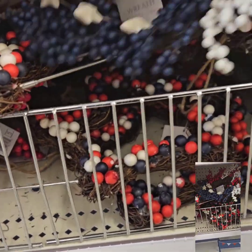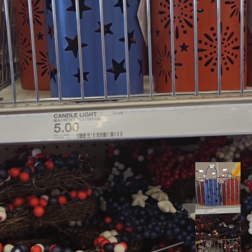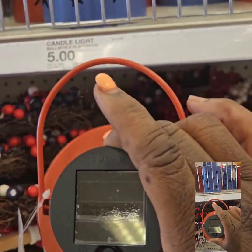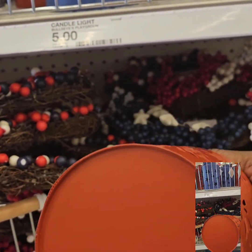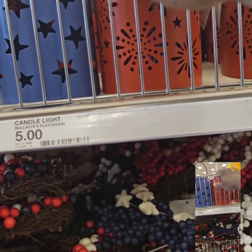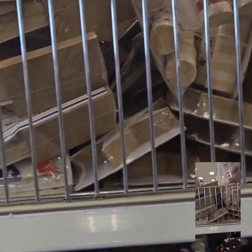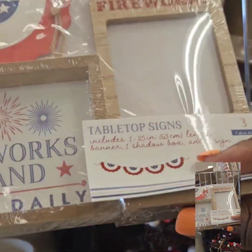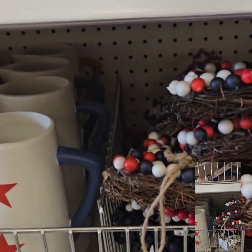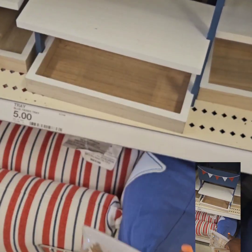They have picks to match the wreaths. They also have these really cute candle tea light lanterns for $5 — and these are solar, so you can sit them outside by your patio area. They come in blue and red. They also have red, white and blue tabletop decor pieces at $3.